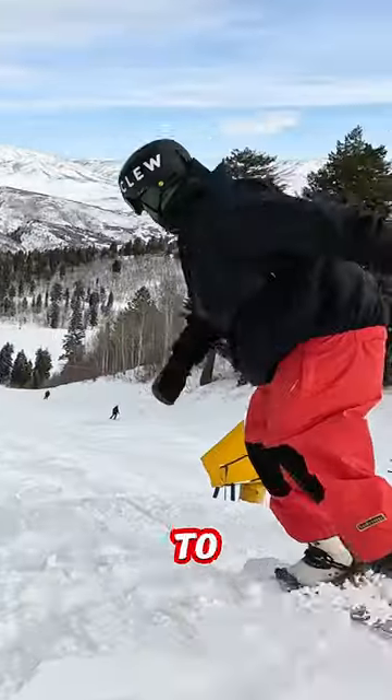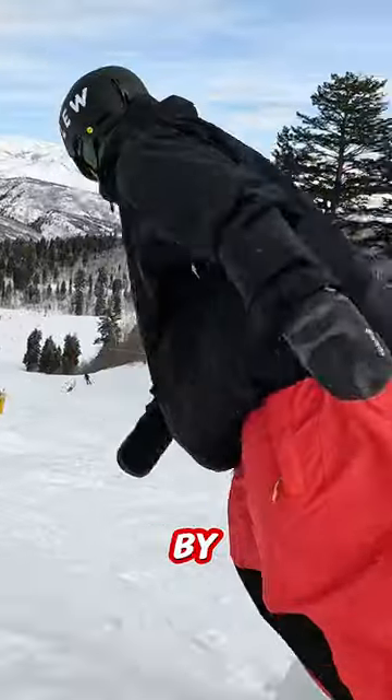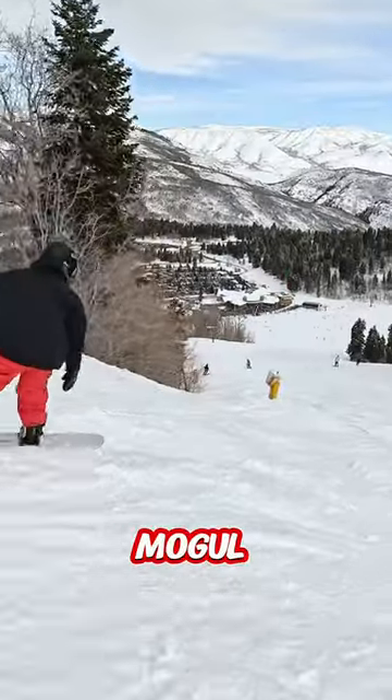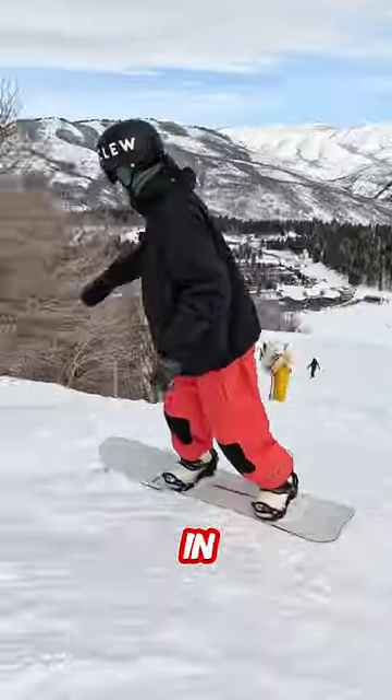Skiers like to go in between the moguls, but I find that on a snowboard that's pretty difficult. So by rolling over the top of a mogul and sliding down the other side, that's the best way to ride through and stay in control.